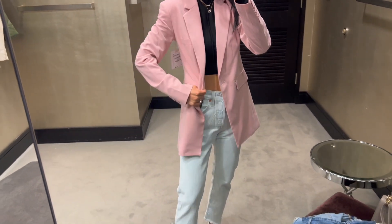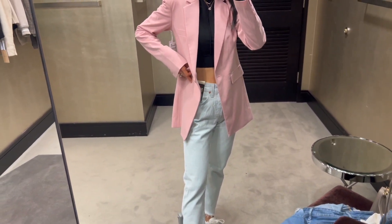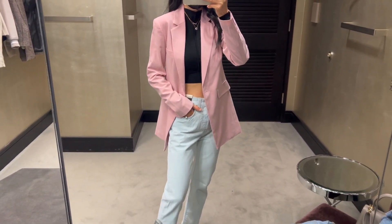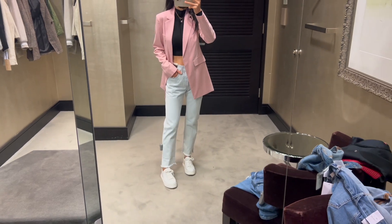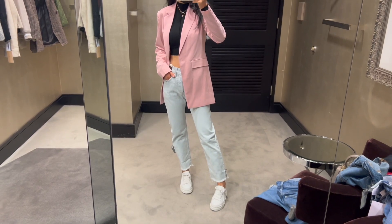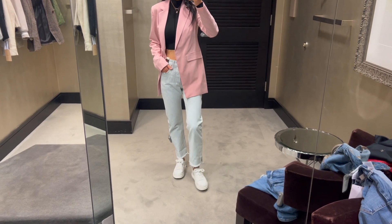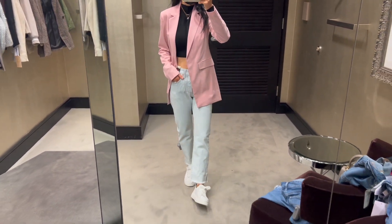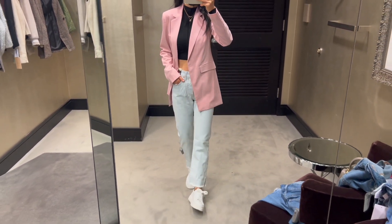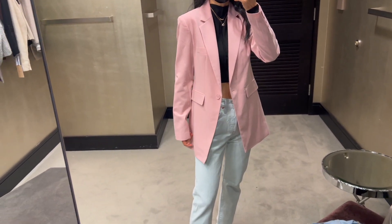This pink blazer is tailored with princess seams and it totally exceeded my expectations before I tried it on. I'm wearing size extra small here and it looks really chic. The sale price is $119 and after the sale it will be $179. If you're looking for a light layer, this pink blazer is definitely a versatile addition to your wardrobe. I love how well it goes with the light wash jeans — it just shows that pair of jeans is a great buy too.